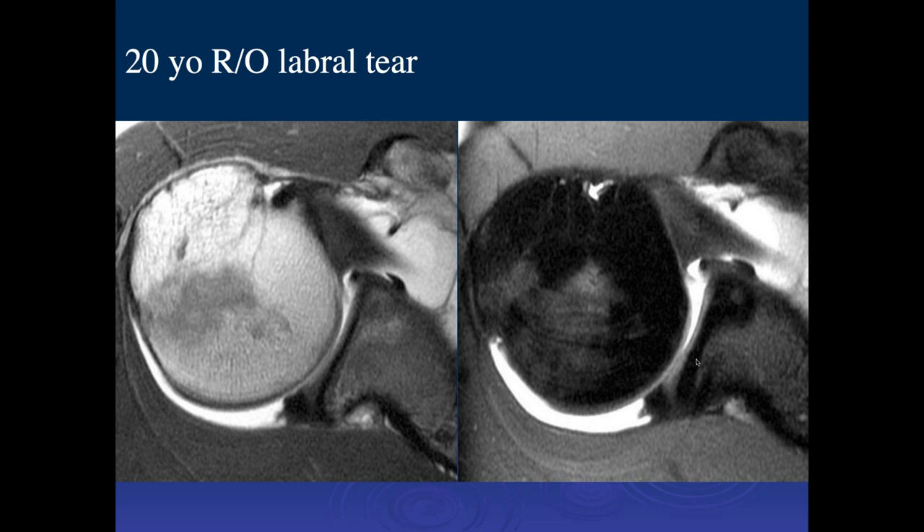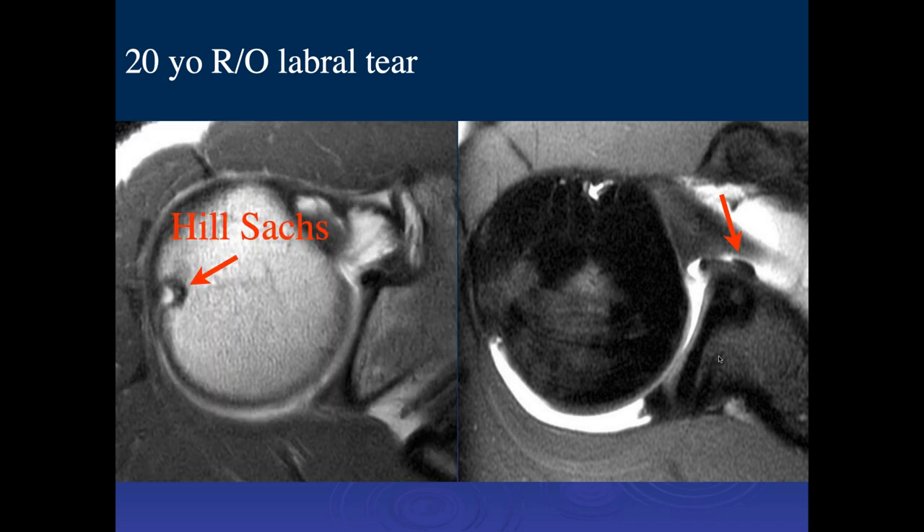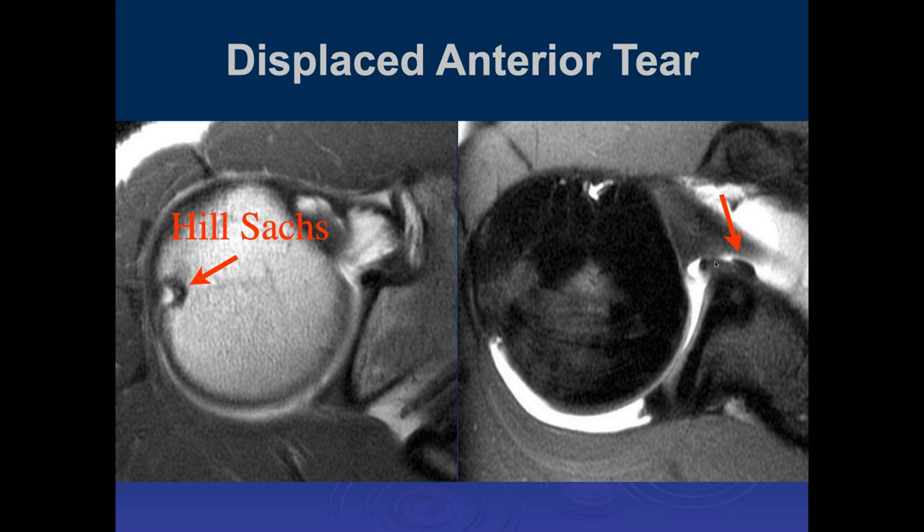Ashi — the anterior labrum looks blunted, and I don't really see where the rest of the labrum should be. There's also a little thing that might be a displaced labral fragment. And we have a Hill-Sachs. It's not uncommon to have a displaced labral tear here that can get scarred down. If they want to go in and repair it, they have to free this up, put it back in place, and then do the labral repair — knowledge of where this fragment is matters because it can often be scarred down and hard to see arthroscopically.